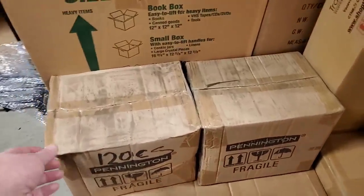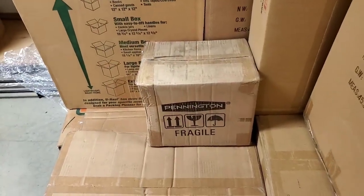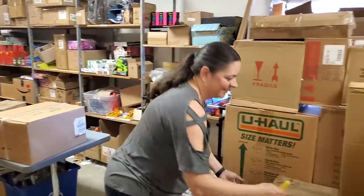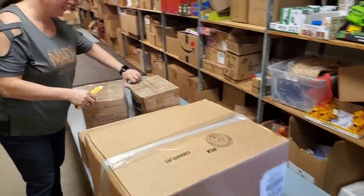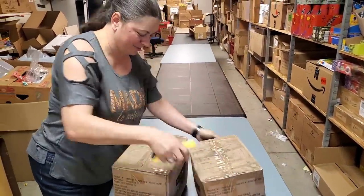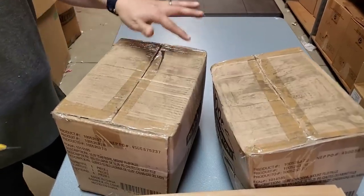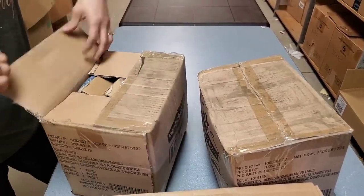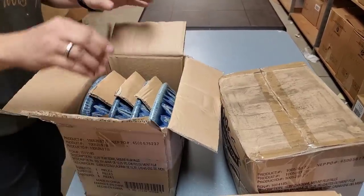Something Pennington - I don't know what Pennington is. He said Pennington and I immediately thought of the Extreme Makeover Home Edition guy, Ty Pennington. Who knows, it might be his brand now. It says fragile and this box is crushed. We'll see what kind of condition it is - it's definitely been in a warehouse for a while.